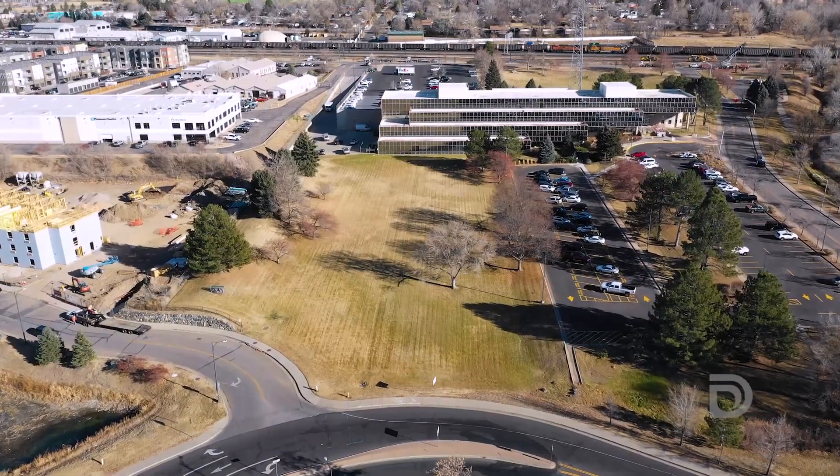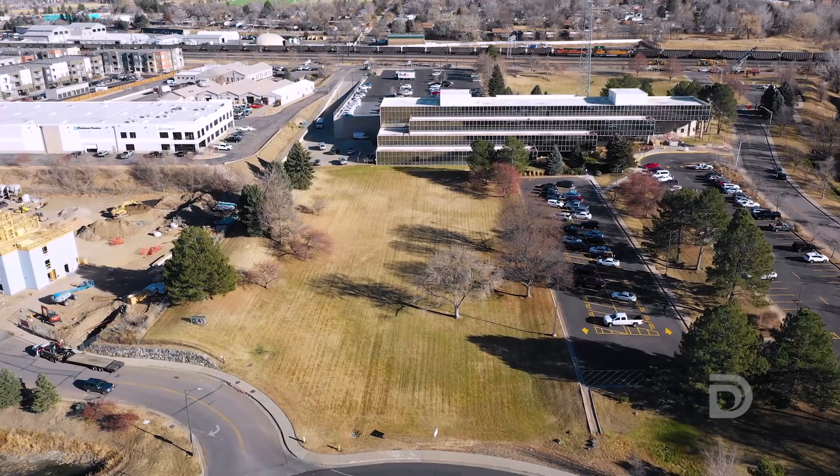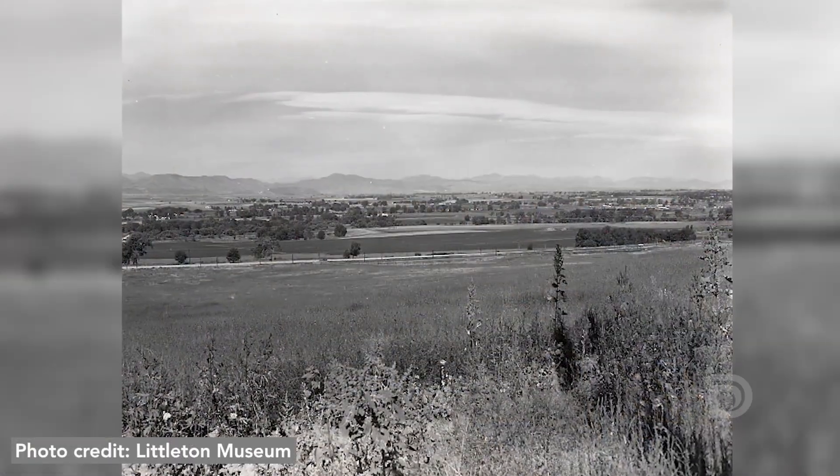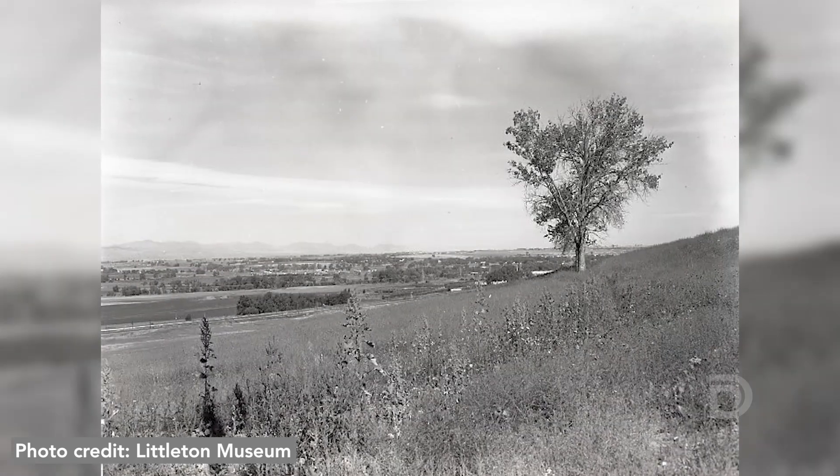Later this year, the county is going to convert this into a native prairie grass field. Prairie grass is what used to grow here in the past, before the days of sprinklers and irrigation.